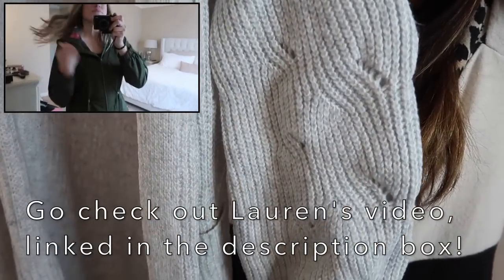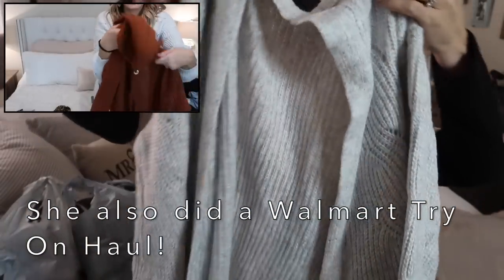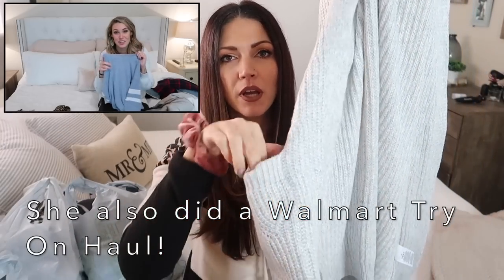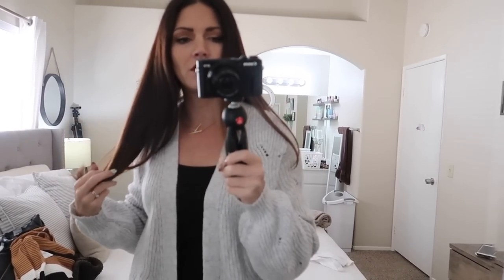It has really pretty sleeves that kind of bell out, and it's big and comfy with big pockets. I felt like this would be the perfect thing to throw on with some leggings on a chilly morning. By the way, I just did my nails — they're from Red Aspen, press-on nails. My lip color is also from Red Aspen, it's the Chocolate Cosmos lip kit. I'll have everything linked in the description box below. They usually last about two weeks. This sweater was a size medium and it was $18.